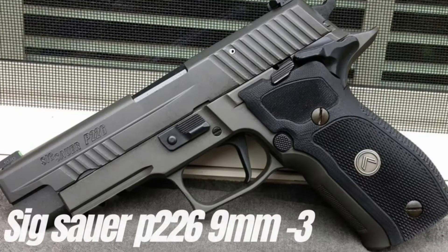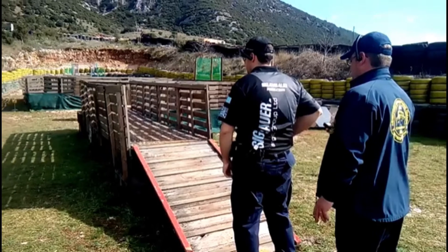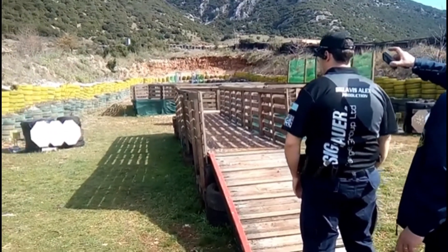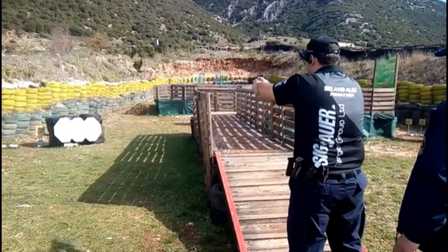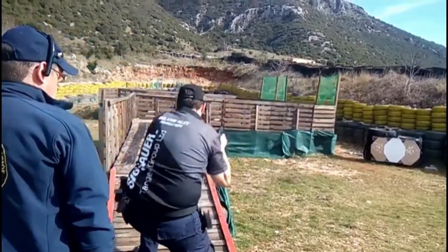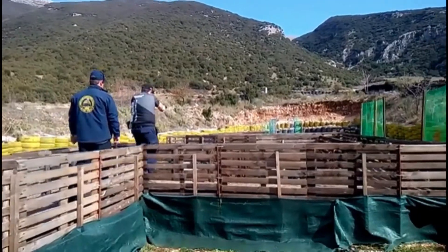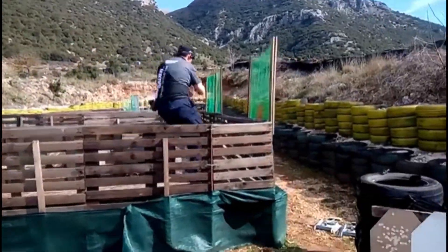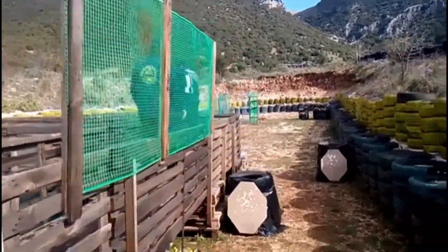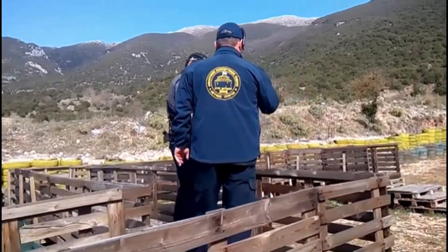The Sig Sauer P226 is a semi-automatic pistol that was introduced in 1984. It is a full-sized, double-action pistol chambered for the 9x19mm Parabellum cartridge. The P226 was designed by Sig Sauer's chief engineer, Andreas Flock, and was intended as an upgrade to the earlier P220 pistol. The P226 is known for its reliability, accuracy, and durability, and it quickly gained popularity among military and law enforcement agencies around the world.